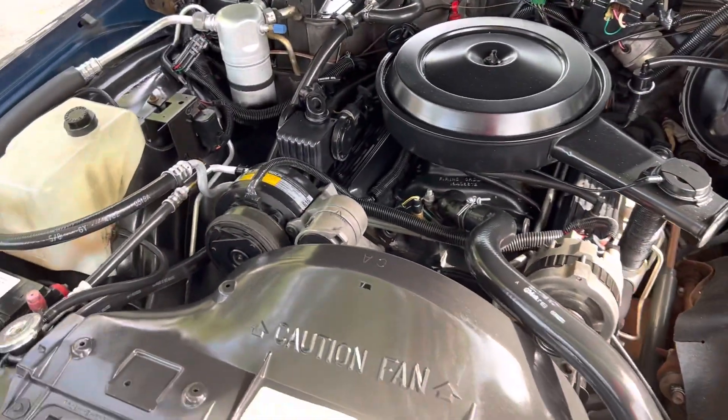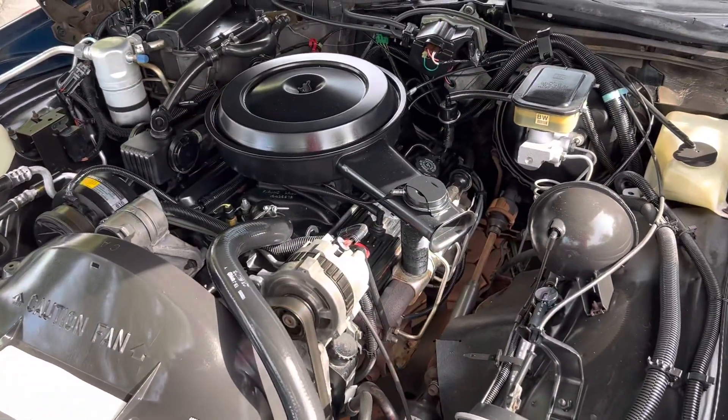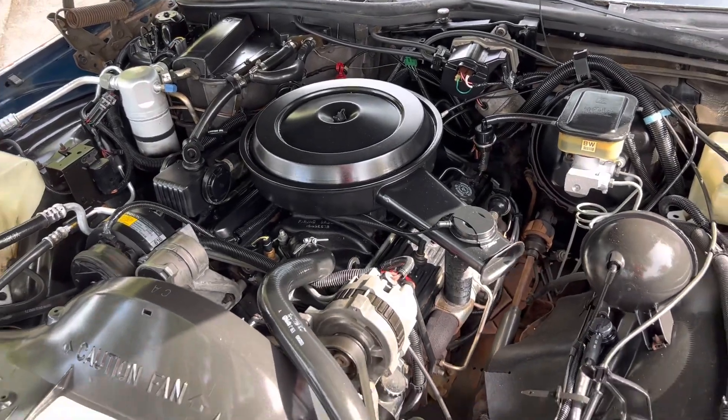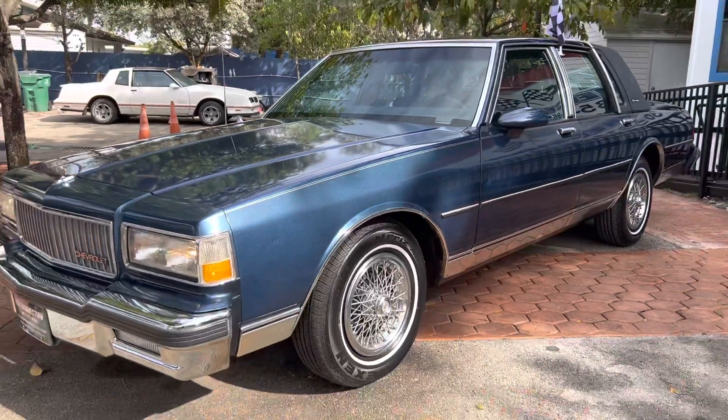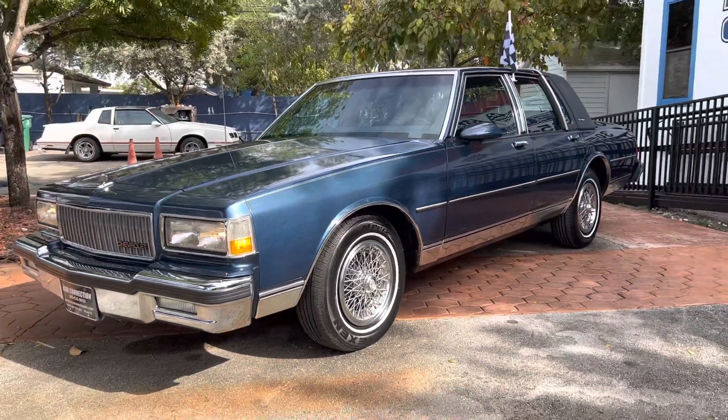This car needs nothing. Thanks for watching.